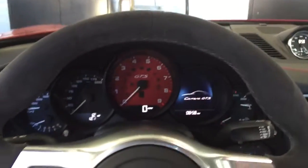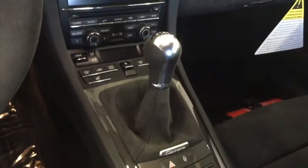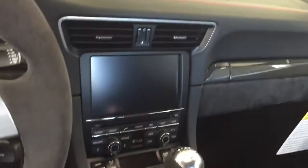If you look inside, we have a red dash, manual transmission, heated seats, navigation, and beautiful Alcantara seating.